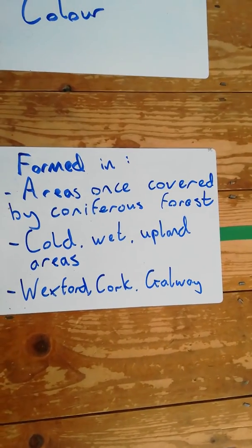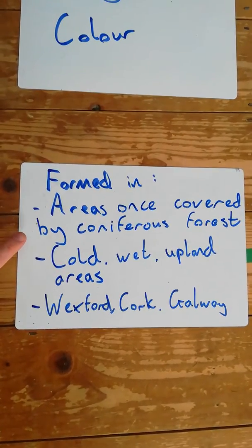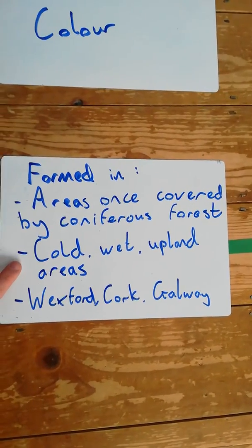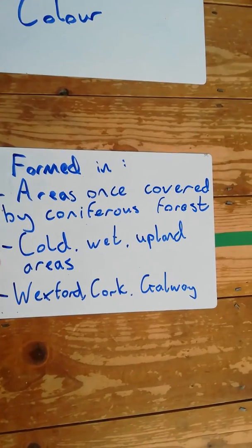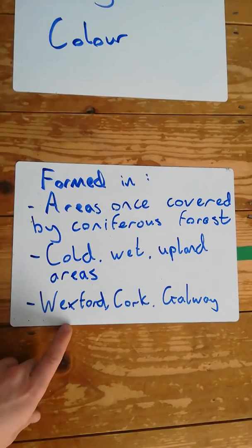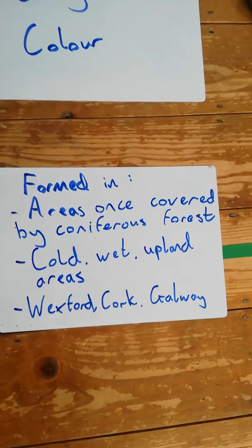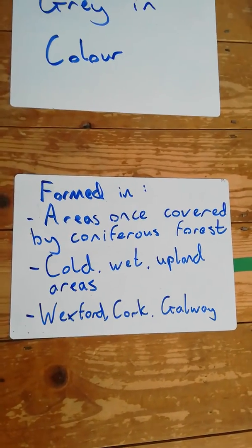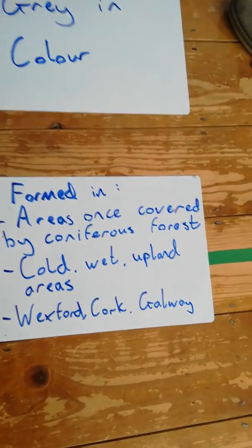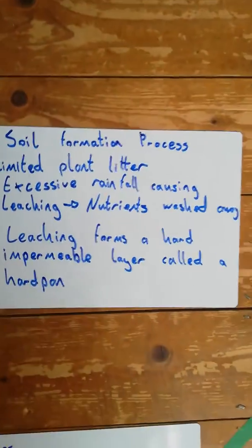Podzol soils were formed in areas once covered by coniferous forest. Our brown soils were areas once covered by deciduous forest; a Podzol was once covered by coniferous. These areas tend to be cold, wet, and upland. Mainly in the west and southwest — but there can be exceptions, for example Wexford in Leinster — and also Cork in the south and Galway in the west, where there is more rainfall, more upland areas, and it's generally colder.